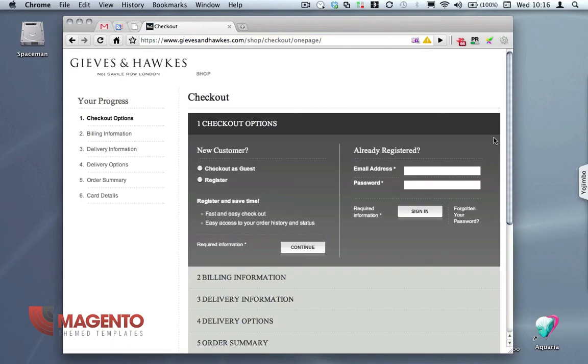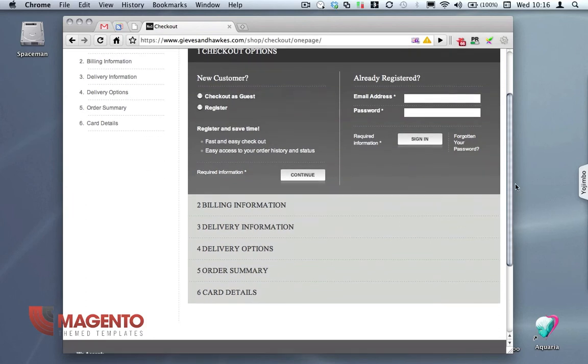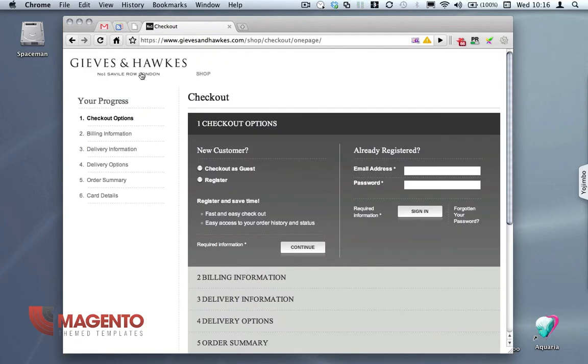Let's just check out. This is nice — it's a nice adaptation of the Magento checkout. Anyway, that's enough for Geeves and Hawks. I've given you a quick run through the website to see the main features. Please have a look around the rest of Magento Themed Templates to see other videos I've produced and we'll catch you later.